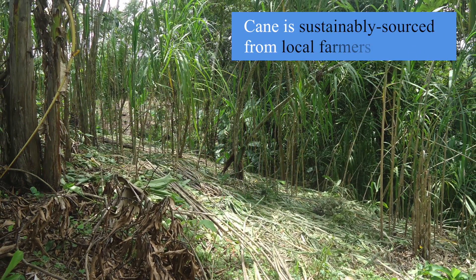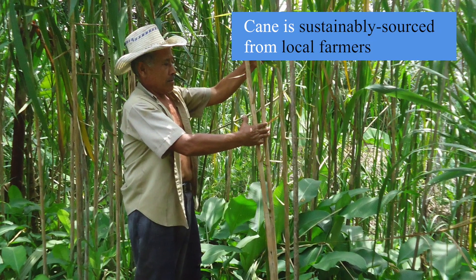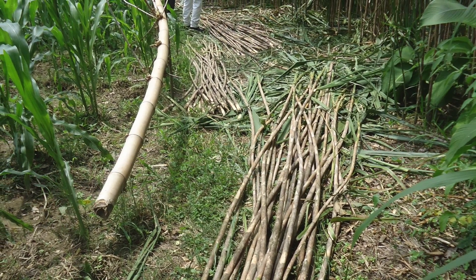Sustainably sourced cane is bought direct from local farmers, which helps to provide them with a new source of income.